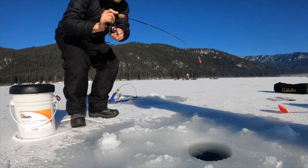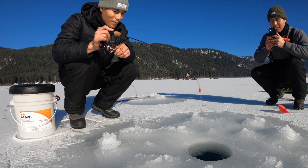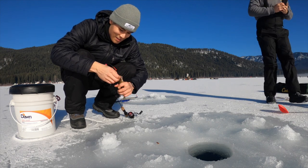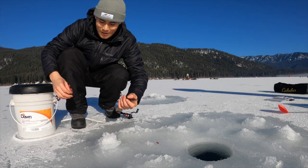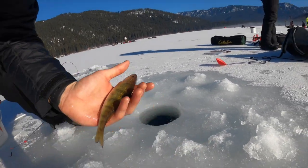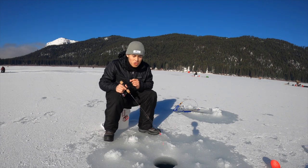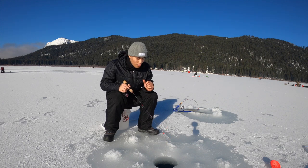Fish on! Fish on! Little perch — nice little perch. There he is, pretty colors. Look at that. I just got done setting up my Jaw Jacker. I'll show you guys that a little bit later. And now I'm going to continue fishing. I've caught two little perch from this hole.